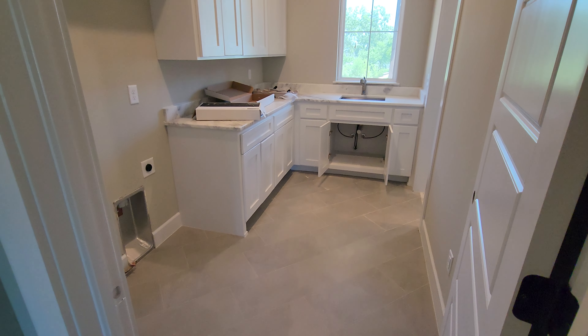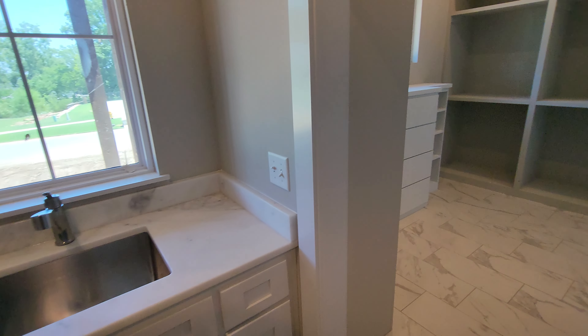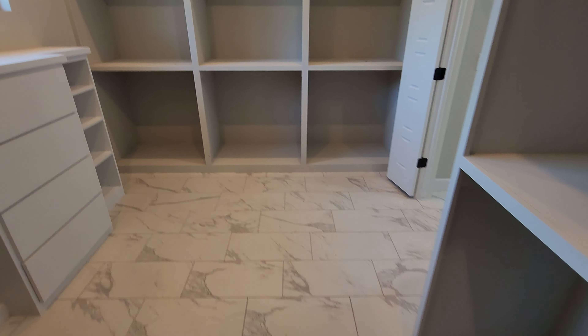Here's your laundry room — love that you've got a sink in here, which is always a good feature. Moving on to your master closet, which has tile floors throughout.